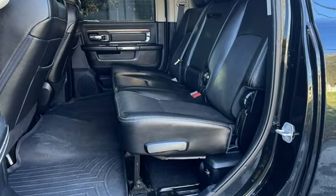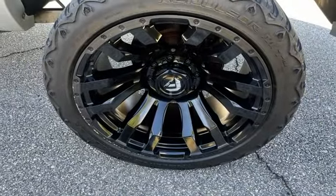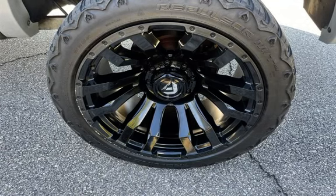Wireless data link, trailer hitch, rear privacy glass, automatic climate control, Bluetooth, Sirius satellite radio, keyless entry, and leather seats.